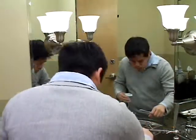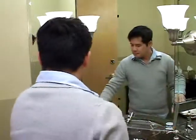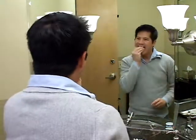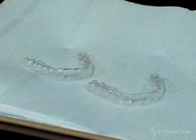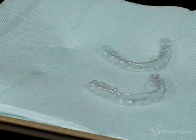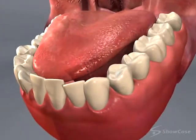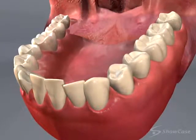You'll wear each set of aligners 24 hours a day, removing them only to eat, drink, brush, and floss. About every two weeks, you'll replace the aligners with the next in the series. Week by week, your teeth will move a little at a time until they are straightened to the desired position.